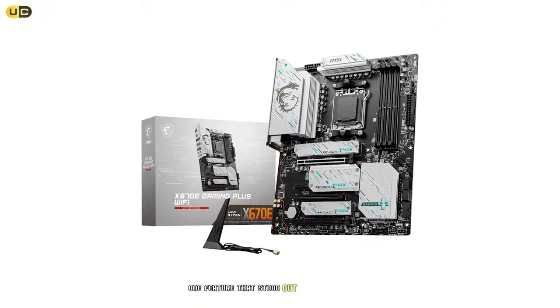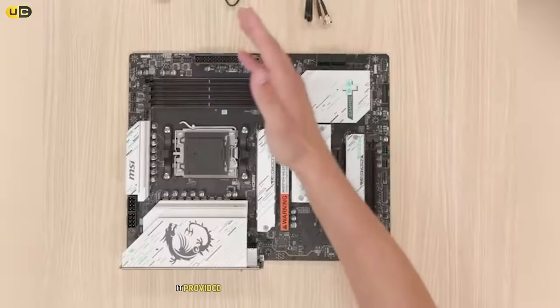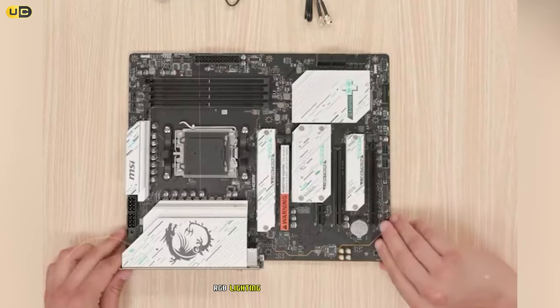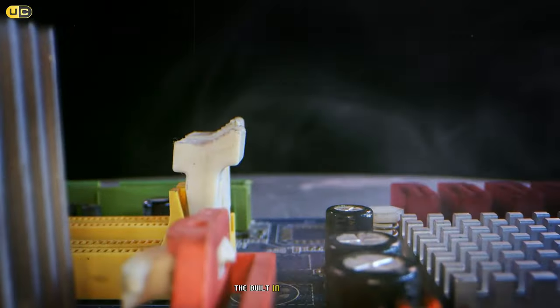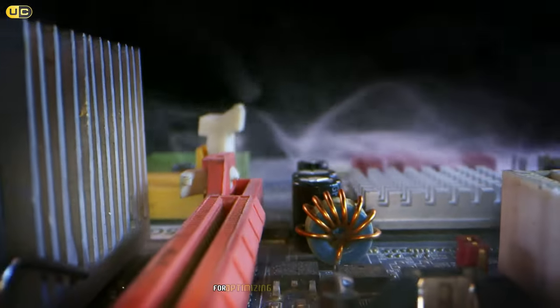One feature that stood out during our testing was the MSI Center software suite. It provided intuitive control over system monitoring, RGB lighting, and performance tuning. The built-in Game Boost and LAN Manager features were particularly useful for optimizing gaming performance.